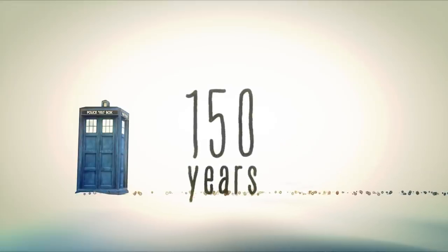By using some borrowed Time Lord technology, Santa future-proofed the sleigh for the next 150 years. This upgrade made sure he kept within strict health and safety guidelines and maintained the reliability of the sleigh.